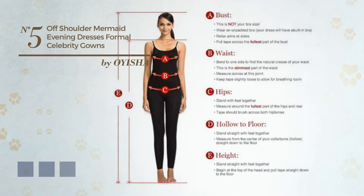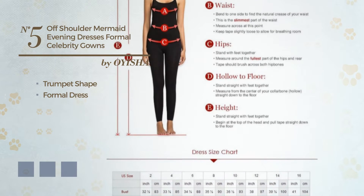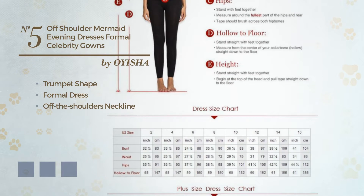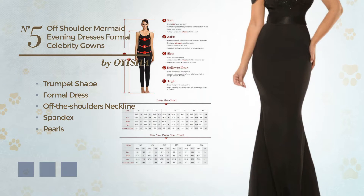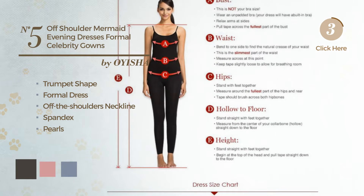Number 5. A beautiful trumpet formal dress, featuring an off-the-shoulders neckline, produced with spandex, decorated with pearls. Available in 8 color variations, for example black ink, blush, and lilac ash.